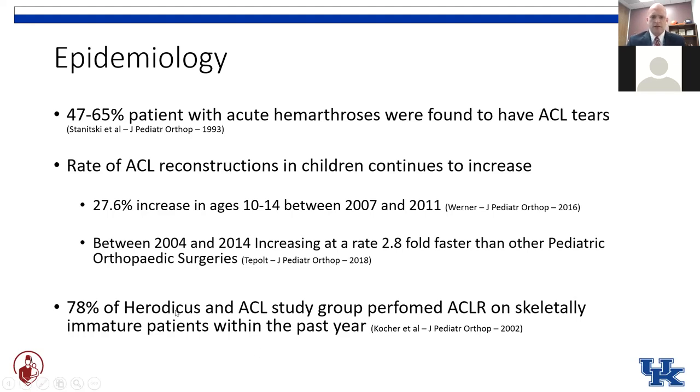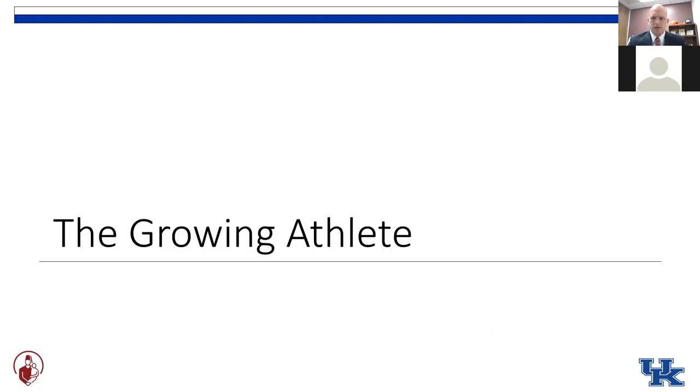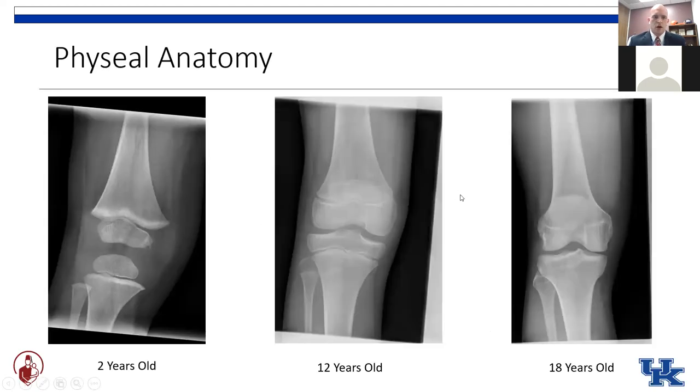In a recent survey of the Herodicus and ACL study groups — groups of adult surgeons who focus on ACLs — almost 80% of them admitted to performing a reconstruction on the skeletally immature patient within the last year. So what's the difference between our adult patients and our pediatric patients? It all comes down to our sometimes friend, sometimes nemesis in pediatric orthopedics: the physis — this beautiful structure that allows the child to continue growing and reshaping their skeleton over time.